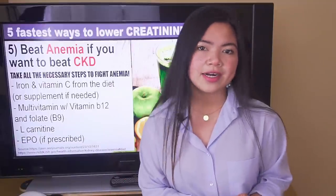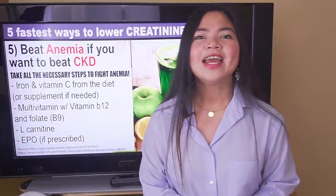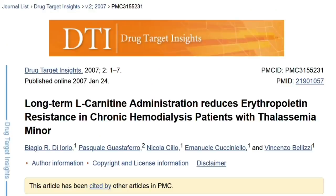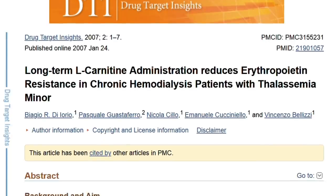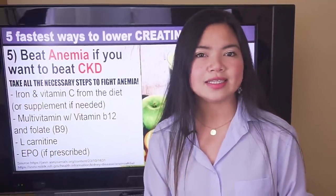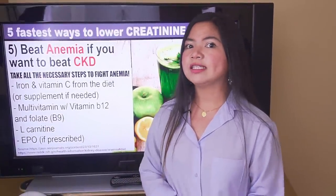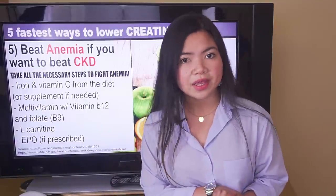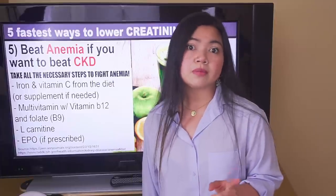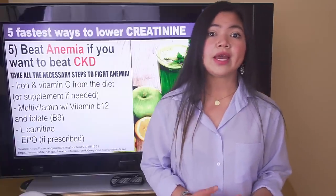Also consider taking L-carnitine. This amino acid is often used for weight loss, but it has a ton of other benefits. In studies on kidney patients, L-carnitine has been shown to be effective as an adjunctive treatment for anemia. It also has potential for reducing blood pressure and the inflammatory process associated with kidney disease. Some patients, especially those in advanced stages, may still need to take a medication called erythropoietin. If you have symptoms of anemia such as fatigue and paleness and have not been diagnosed or appropriately treated, talk to your doctor. This is the only way to ensure you are doing everything you can to stop anemia.